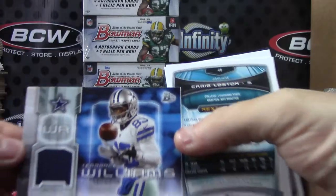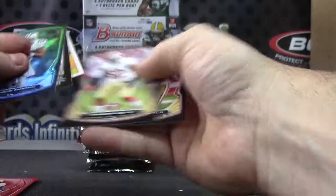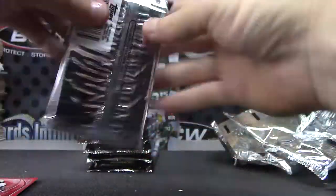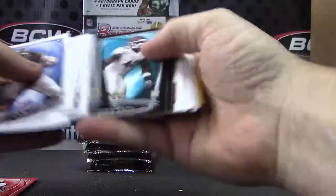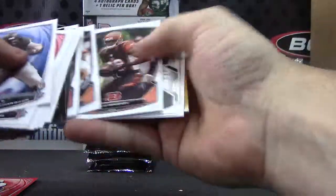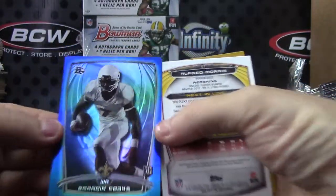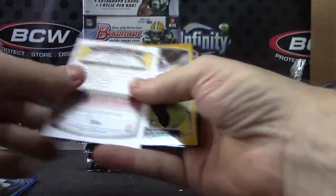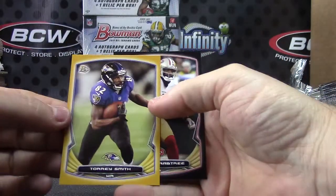Jersey card — Terrence Williams. And base. Numbered to 499 — Brandon Cooks blue. Here's a yellow Tori Smith.